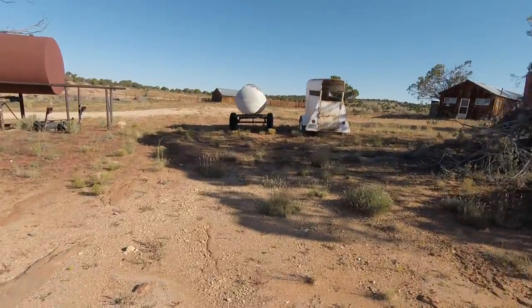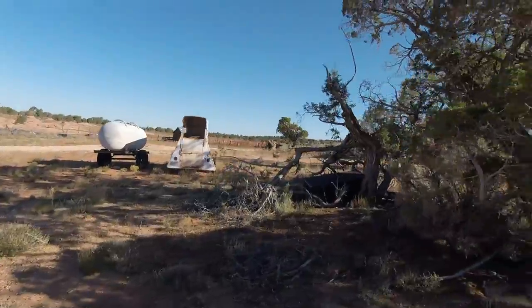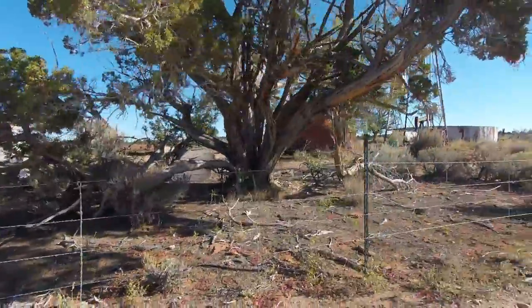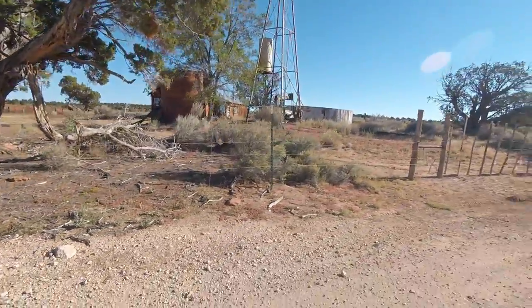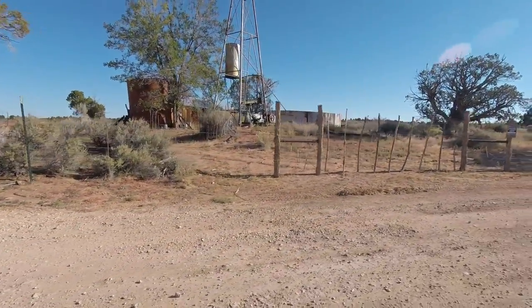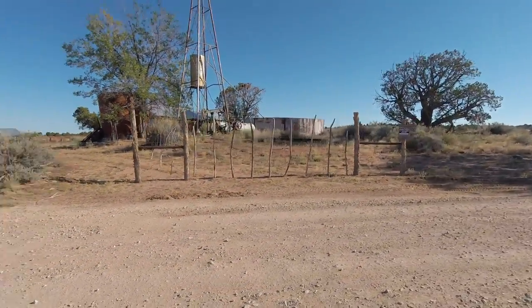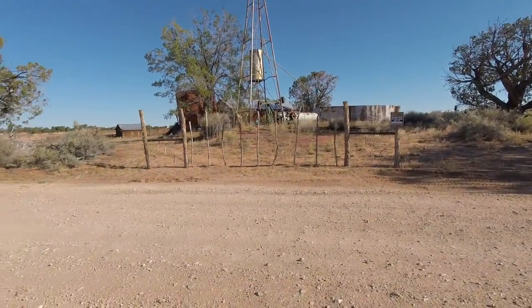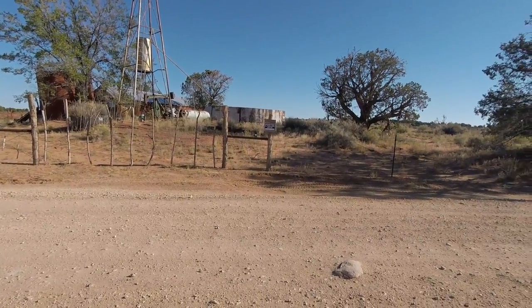Every ranch here is dependent on water, and that means deep wells. I don't know how deep these wells are. There are two modes of operation: one is by gasoline engine, which is this one, and others are by windmills — we'll see. The tank to the right is a water reservoir.